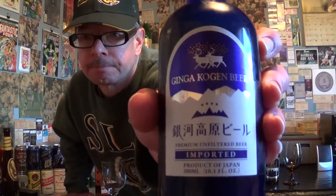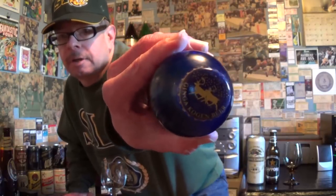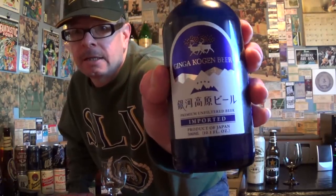Louisiana beer reviews: Jinka Kogan beer, 5% alcohol, imported from Japan. This company was started in 1996. Jinka Kogan means 'plateau of the galaxy.' They make a few different beers according to their website. Their brewing process uses no corn or rice adjunct — it uses malted barley, wheat malt, water, hops, and yeast.